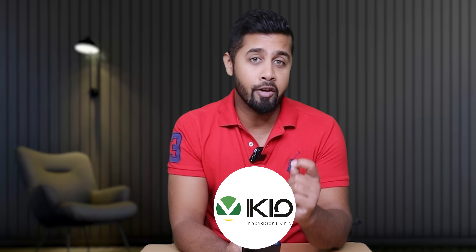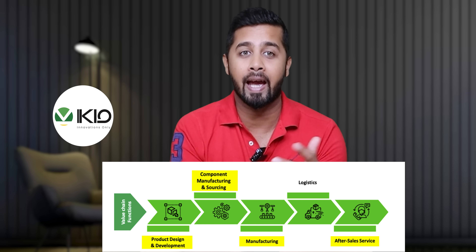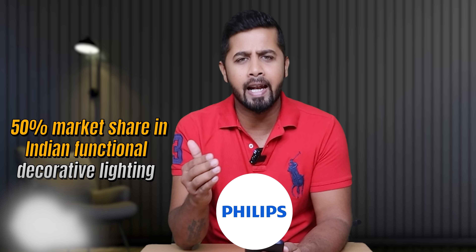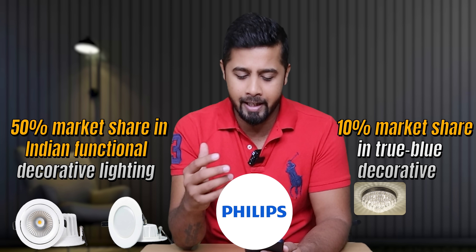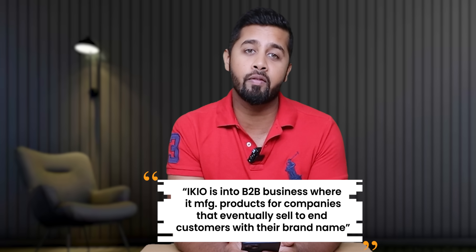IQ Lighting is an Indian manufacturer of LED light solutions engaged in ODM — Original Design Manufacturing — which includes design, development, manufacturing and supplying of LED lights to various companies that further distribute the products under their own brand name. For instance, Philips has nearly around 50% market share in the Indian Functional Decorative Lighting category, which includes LED spotlights and LED downlights, and around 10% market share in True Blue Decorative Lighting segments including chandeliers, wall lights and outdoor lights. Philips is the largest customer of IQ Lighting. Basically, IQ is in a B2B business where it manufactures products for companies that eventually sell to end customers under their brand name.